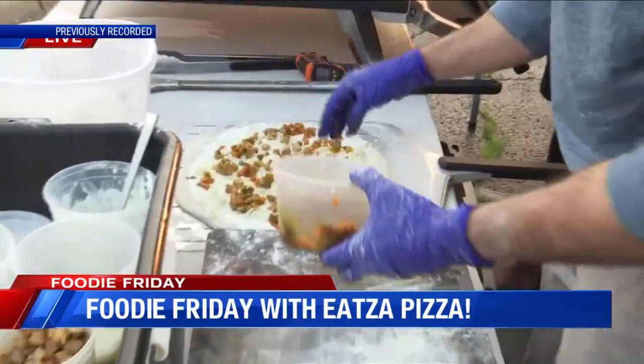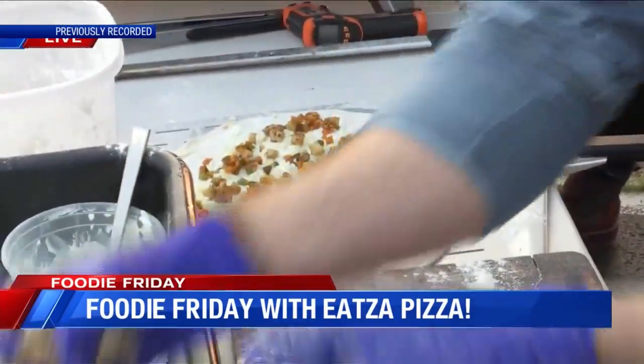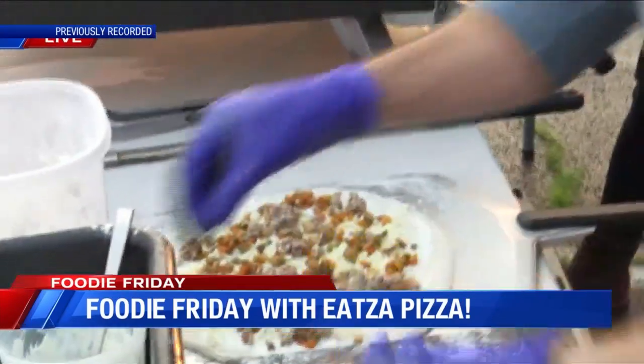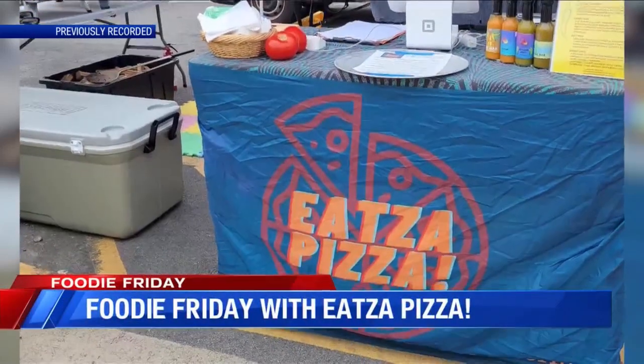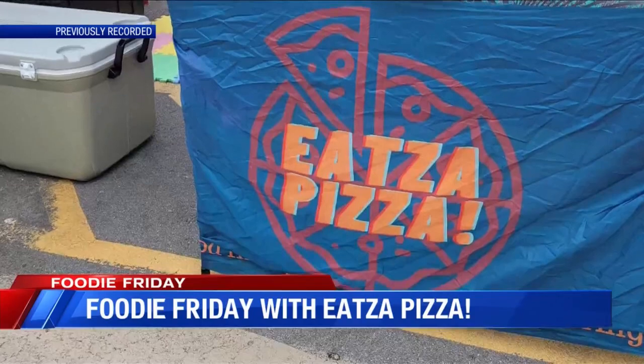You guys just started a year ago — what made you want to get into business and serve the community some pizza? We both worked in food service for a really long time; he worked in pizza longer than I have. We moved down here from Iowa and saw that there was a need — and as a Chicago girl, I do love a good pizza.